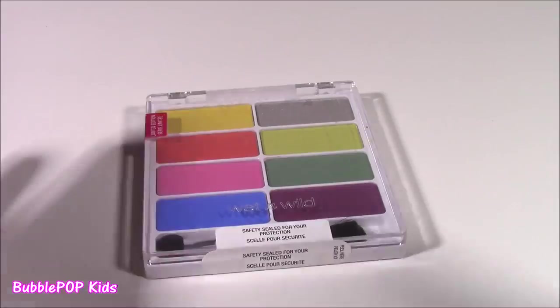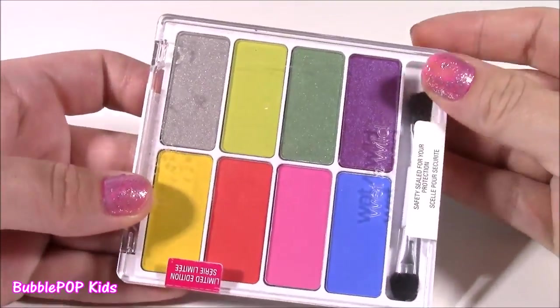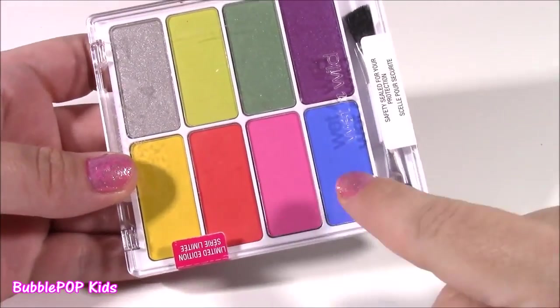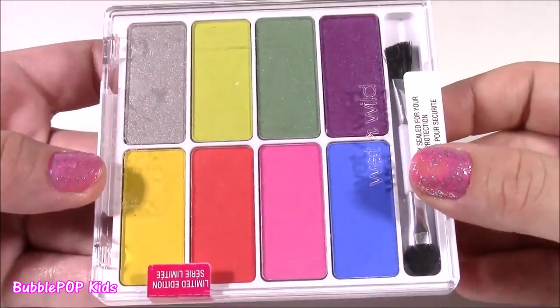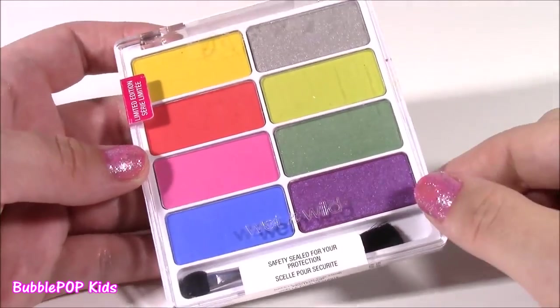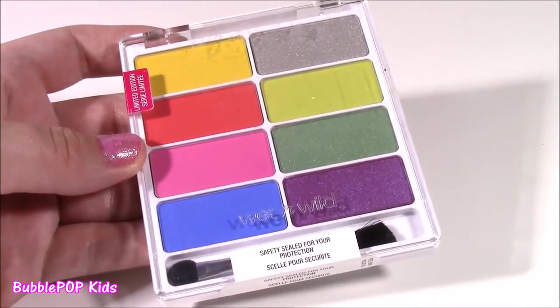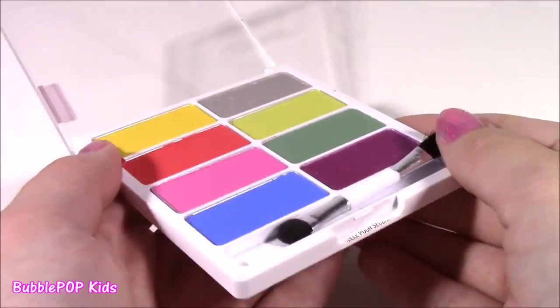After some nail polish, how about a little eye makeup? Would you guys look at this beautiful palette — it's got eight different colors. They kind of remind me of the Dory ones a little, with the pink and the blue. They are so, so shimmery and beautiful. I know most of you probably can't wear makeup back to school, but for those of you who can, your eyes would be shimmering with this. Let's open and test these out.